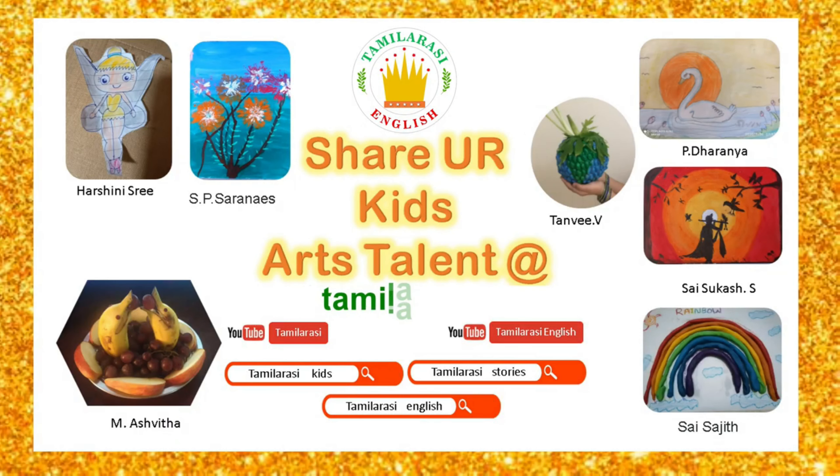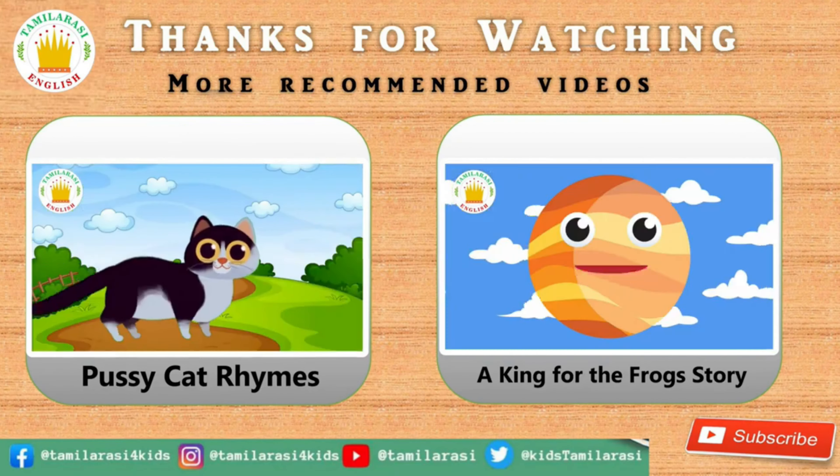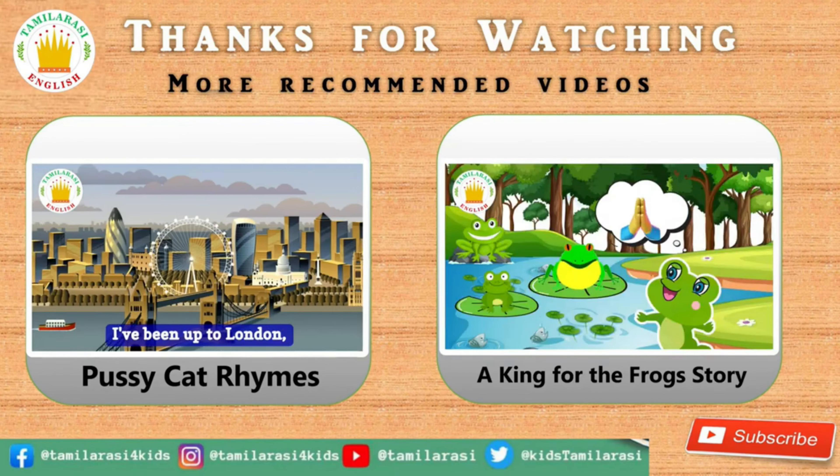Hi kids, me and my brother like drawing, colouring and craft work very much. Do you like it too? Then upload all your drawing, colouring and craft work at tamirc.org. Share it with the Tamirc family. If you like this video, please like, comment and share with your friends and family. For more videos, please subscribe our channel. Bye!